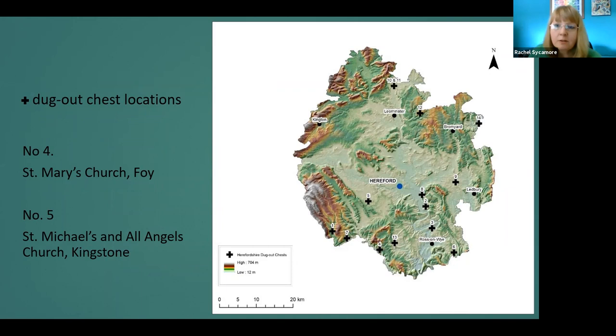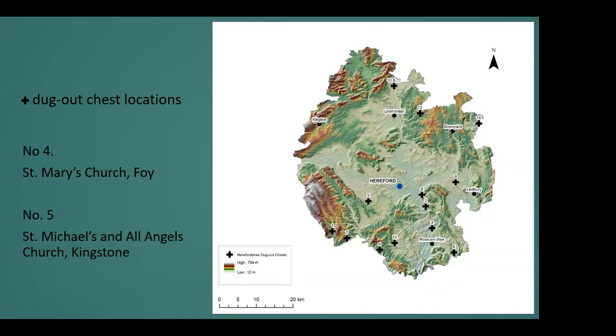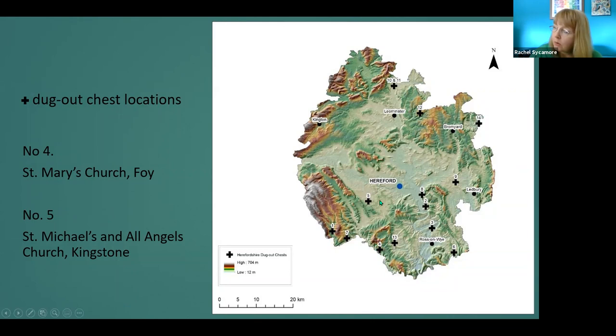This map shows the location of dugouts in the county and their relation to the market towns. The locations of the churches that hold dugouts are generally on the periphery of Herefordshire and not in the main market towns of Hereford, Leominster, Kington, or Bromyard — but rather on or near hilly, more rural areas. Number four, right down in the south of Herefordshire, marks the location of St Mary's Church at Foy — the very battered chest hidden in the belfry mentioned earlier. Position five, below Hereford, marks St Michael and All Angels Church in Kingstone, Herefordshire — the first of the chests we're going to look at.